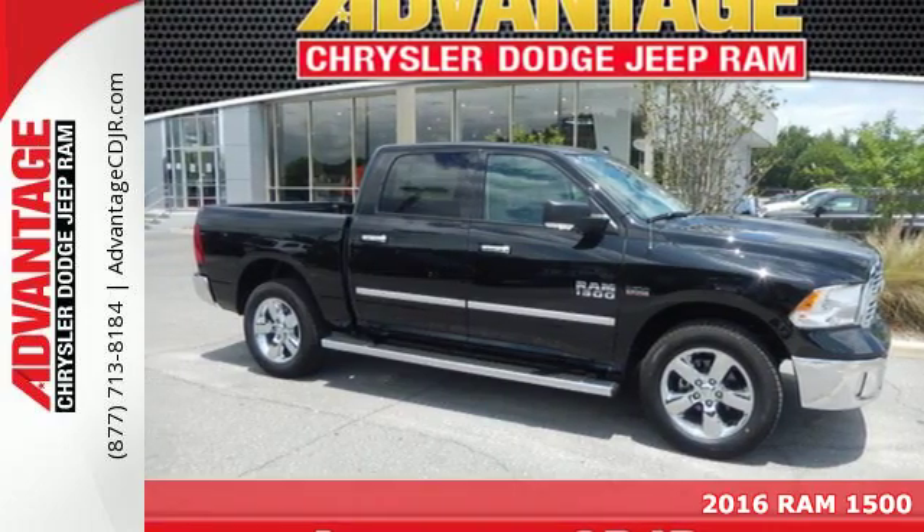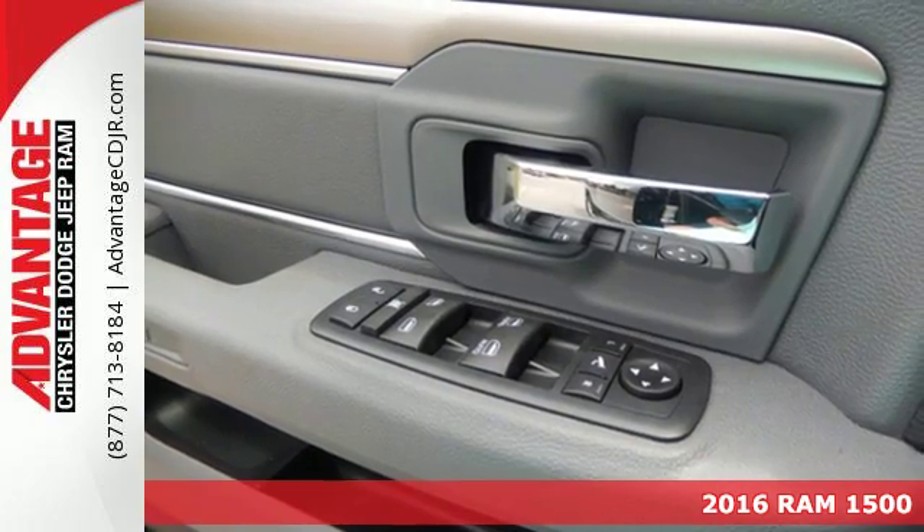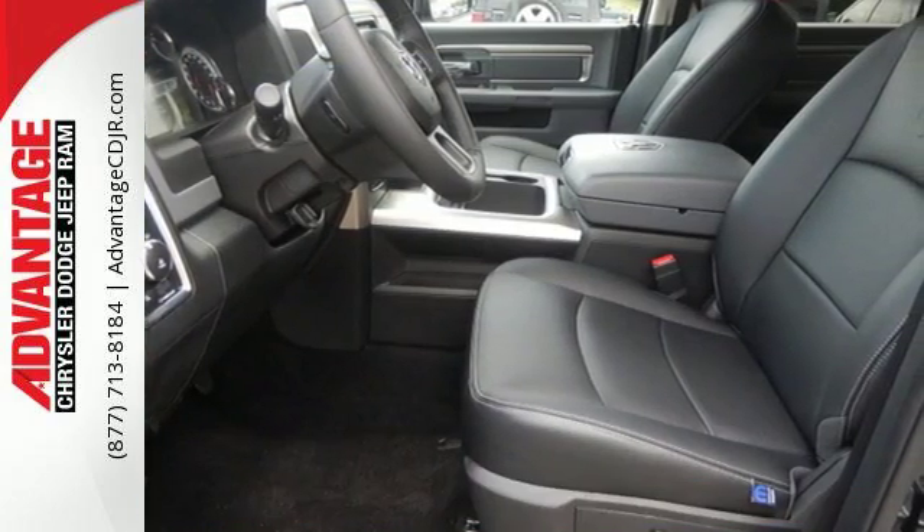It's a 2016 Ram 1500. Heavy loads are welcomed, the interior is welcoming, and everyone will look forward to seeing this 1500 show up.